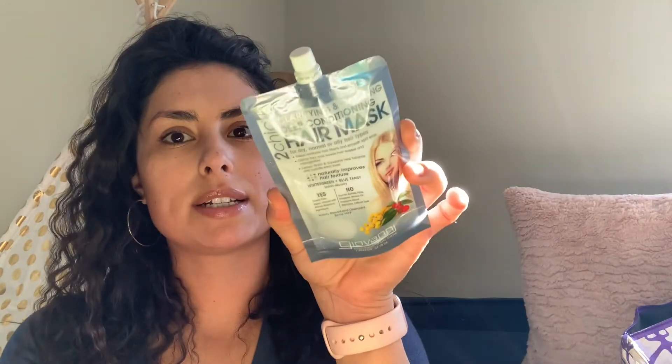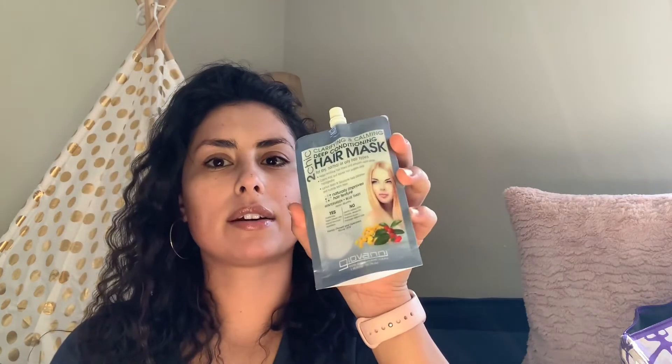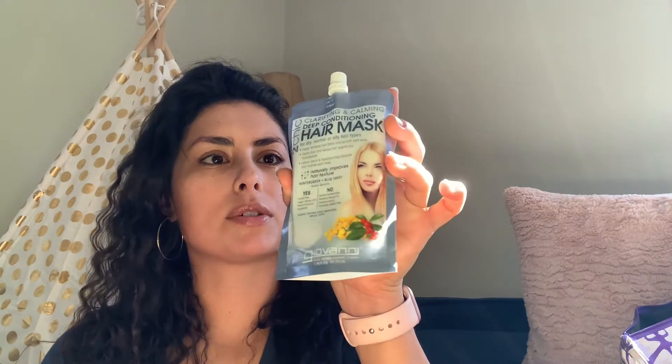The next item I received in my bag is the Too Chic Clarifying and Calming Deep Conditioning Hair Mask for dry, normal, or oily hair types. It's by the brand Giovanni Eco Chic Hair Care. It's a really big, good size, so I'll get a couple of uses out of it.